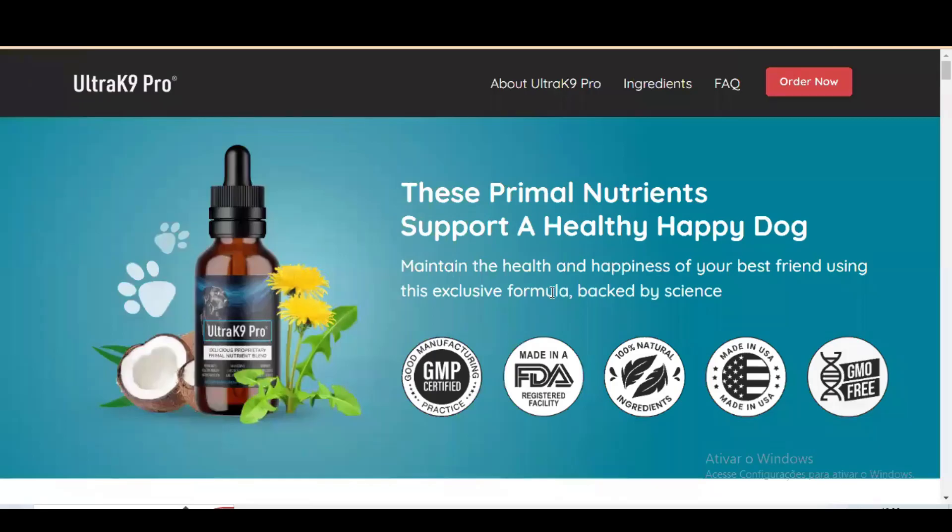Hi, my name is Kristen and today I'm going to tell you everything you need to know about Ultrac 9 Pro before you actually buy the product. I also have two really important warnings, so pay close attention to what I have to tell you.